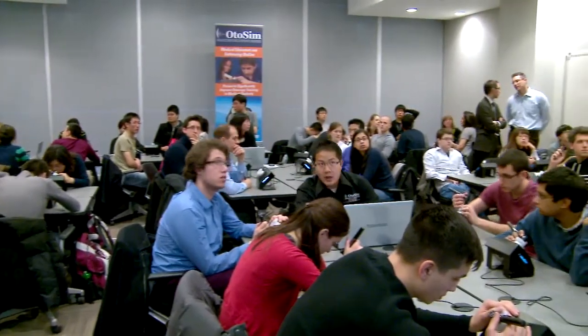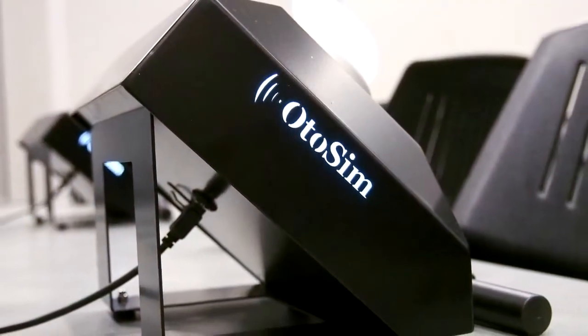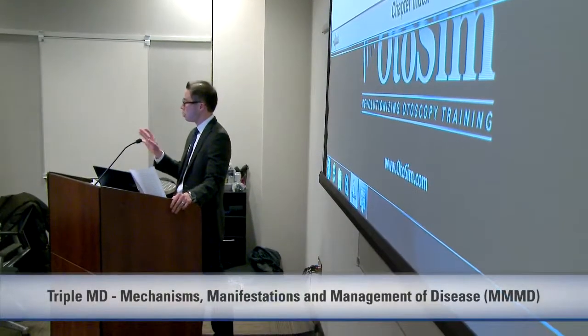It's remarkable — this was a brainchild of Al Kiyoto, our undergraduate director, and to have 90 students sign up for an event like this is amazing. Up to now, we've been using it in the clerkship, and the otosims are available on the clinic floor or in the academies. This year, we've decided to do the otosim for our triple MD week.